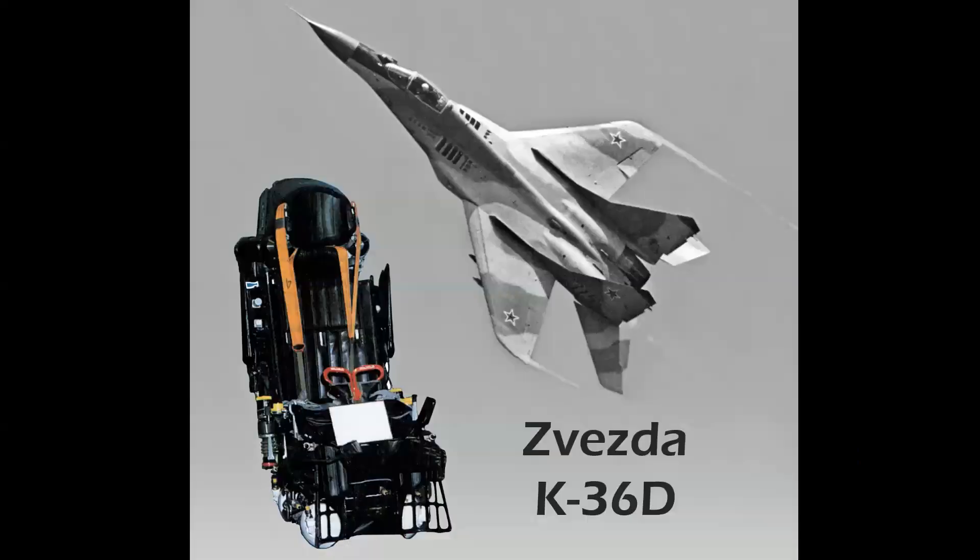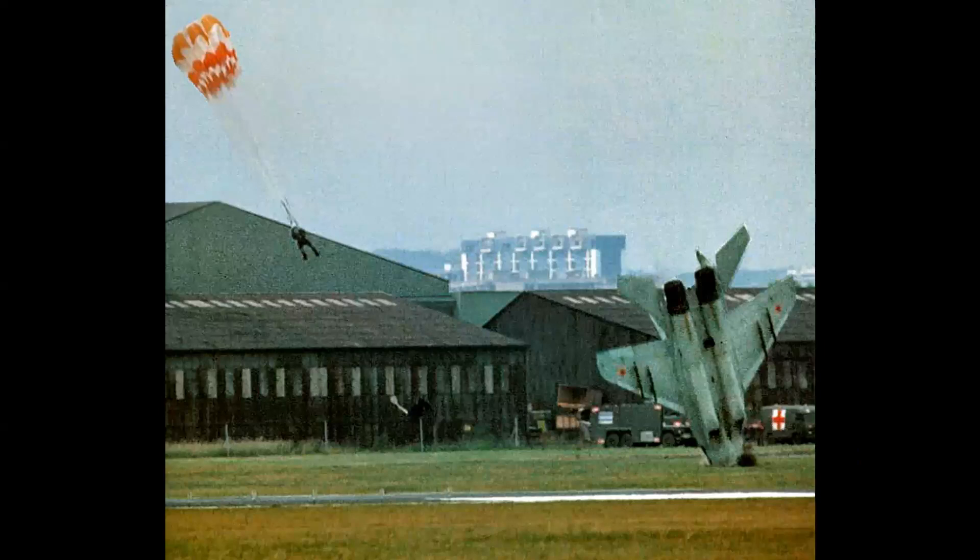The Zvezda K-36D was demonstrated to the world at the 1989 Paris Air Show, when pilot Anatoly Kvacher ejected from a MiG-29 at 300 feet just two seconds before impact and survived without a scratch.